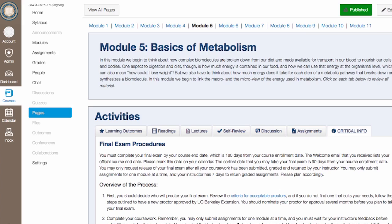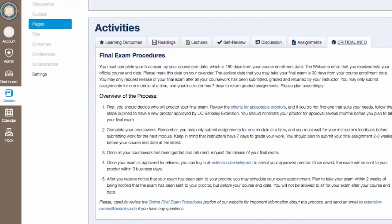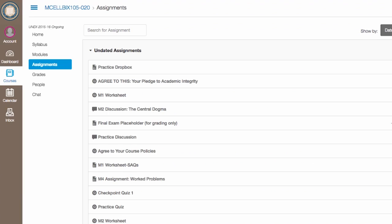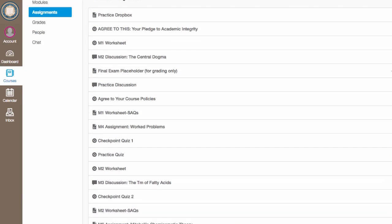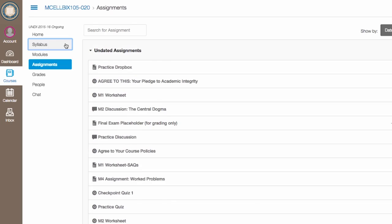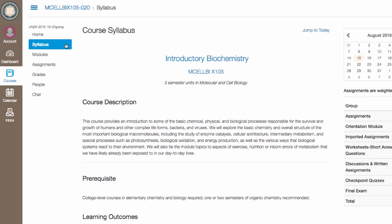A couple notes about time and scheduling. About halfway through the course, you'll see a critical info tab where you'll find information about scheduling your final exam. Don't let it sneak up on you at the end — plan ahead. You'll need to take it within 180 days from your course enrollment date. You'll also need to give your instructor up to 7 days to grade each assignment, so plan accordingly. Check your syllabus for more tips about time management.